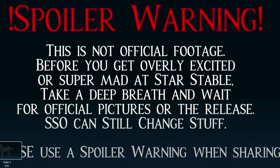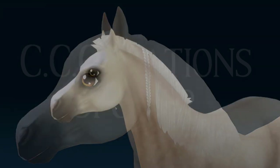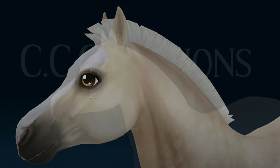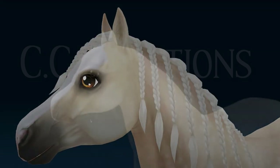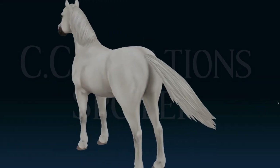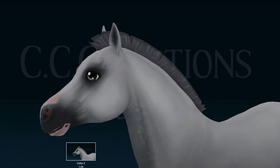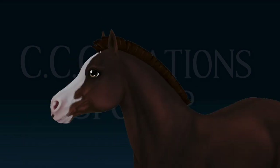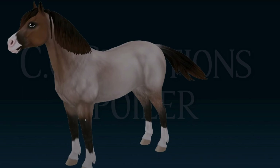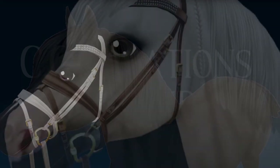I'm watching CC Creations' spoiler video, so if you don't like spoilers skip this part. We're looking at Welsh pony spoilers. These are really cute - I'm literally obsessed. I like how they have the new braid and they have a very round face, like a baby horse. These are the different mane styles. These are all the colors you can get - there's a white, a gray, a chestnut, and a black one. The black one looks like the old Jorvik Warmblood. I love the hair details on the legs and the new bridles are very detailed.